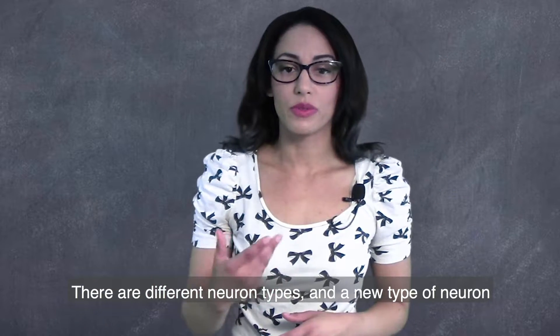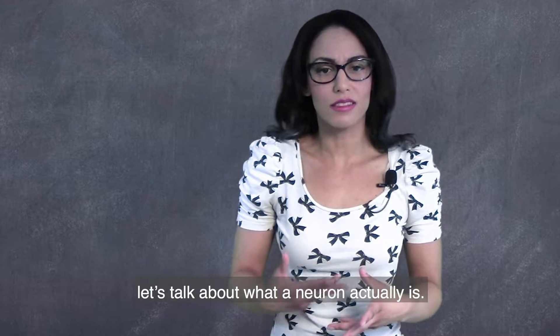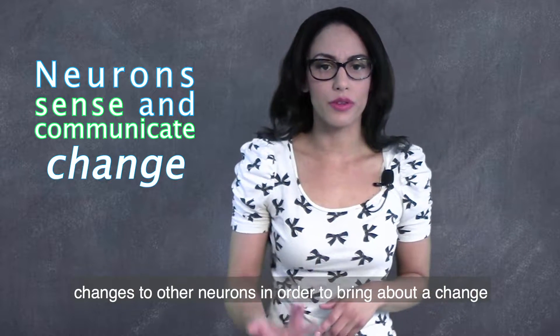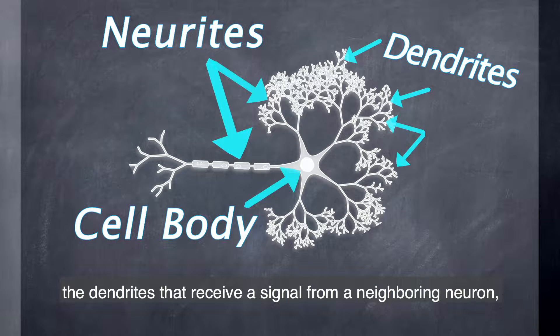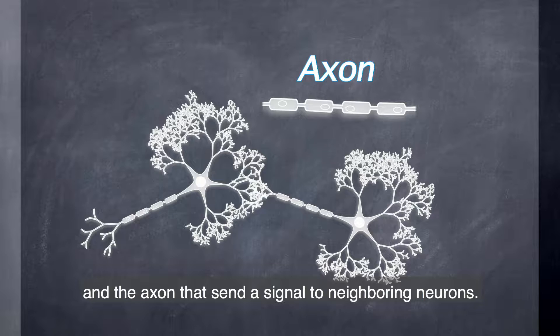There are different neuron types, and a new type of neuron is what has been discovered. Before we get to that new discovery, let's talk a little bit about what a neuron actually is. Neurons are responsible for sensing and communicating change to other neurons in order to bring about a change or response from the body. A neuron consists of a cell body and neurites — the dendrites that receive a signal from a neighboring neuron, and the axon that sends a signal to neighboring neurons.